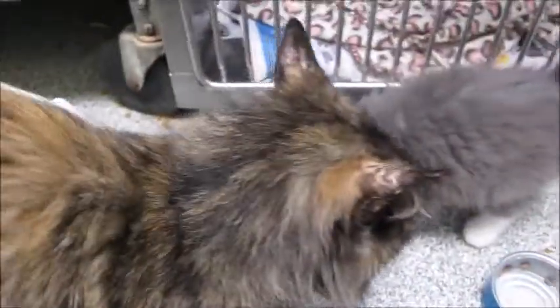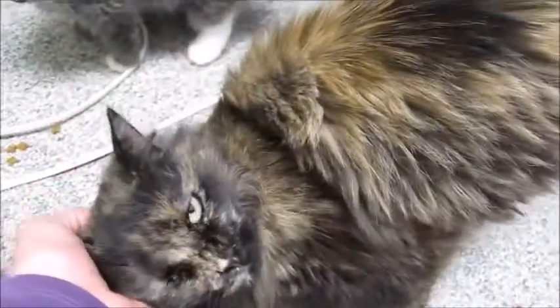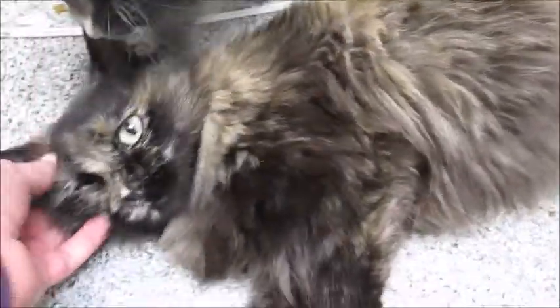She looks to be pretty young, maybe a year or two. You can kind of see some of her kittens here along with her. They're all adopted — every one of them. She made beautiful kittens. Oh, look at her!